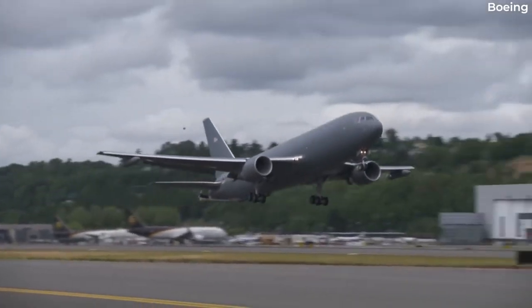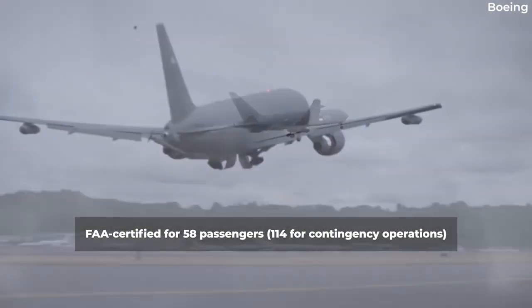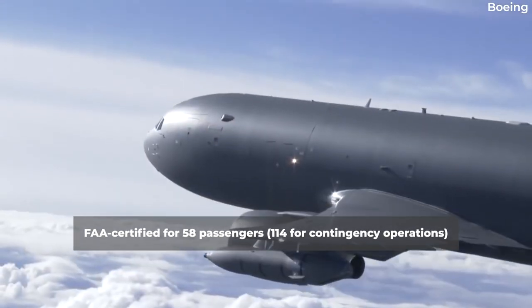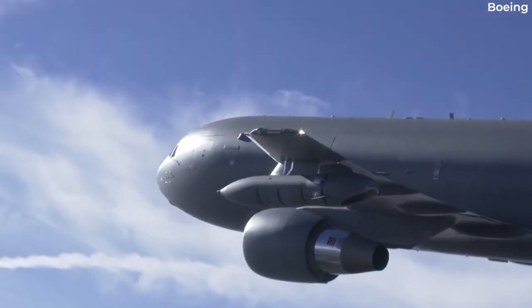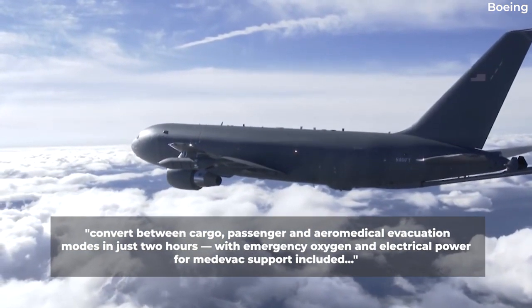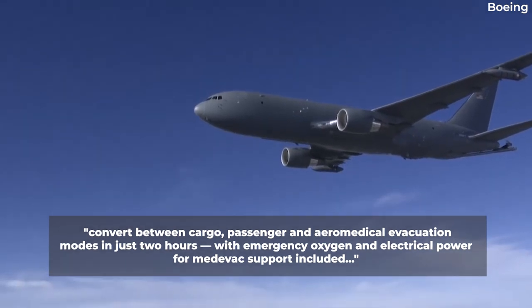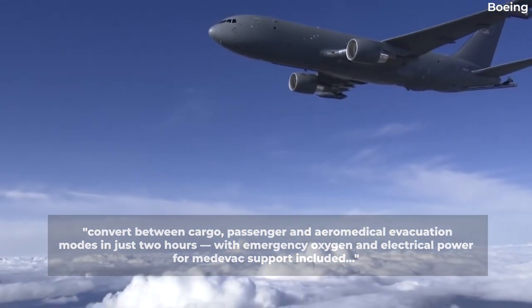In terms of passengers, the jet is FAA-certified for 58, or 114 for contingency operations. Boeing notes that the KC-46A can convert between cargo, passenger and aeromedical evacuation modes in just two hours, with emergency oxygen and electrical power for Medivac support included.